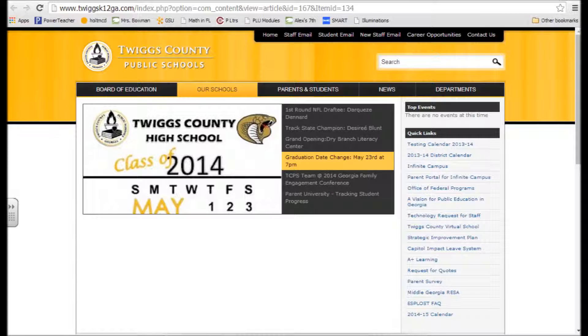The next school district I looked at was the Twiggs County School District, also here in Georgia. It has two navigation bars, a header, a footer, and contact information is present. But there were some problems within the site. There was an empty link — when you click on 'Schools' and then 'Pre-K,' it didn't go anywhere, which was one problem I found.